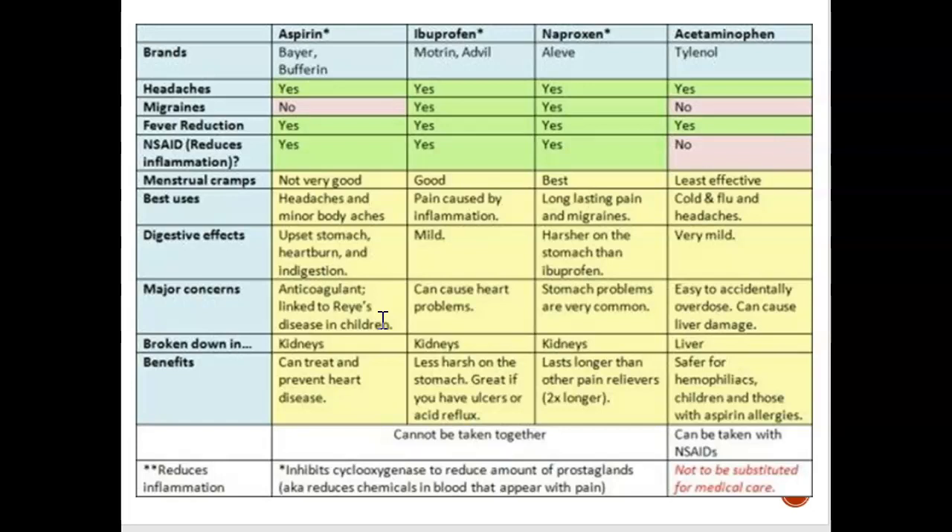This is a recap of everything we've talked about — four non-opioid drugs. If you have a headache, you could take any of these medications. If you have inflammation, you could take aspirin, Advil, or Aleve/Naproxen, but Tylenol or acetaminophen will not work for inflammation.